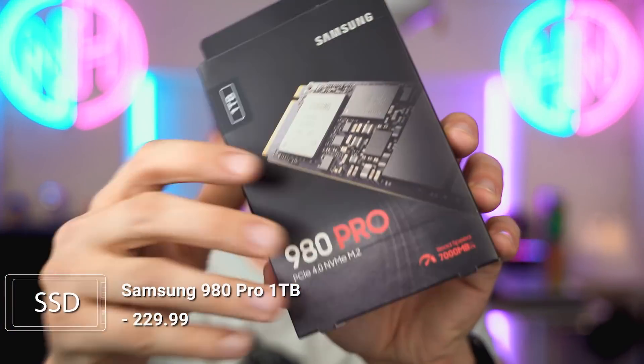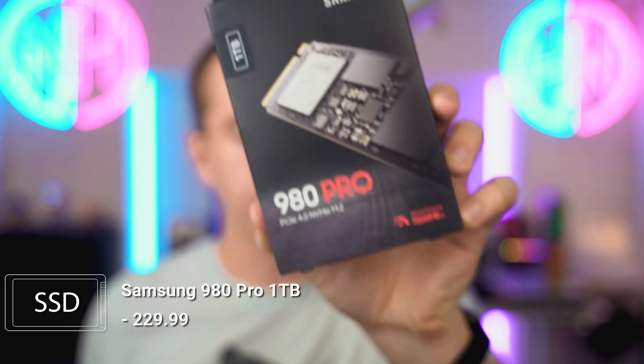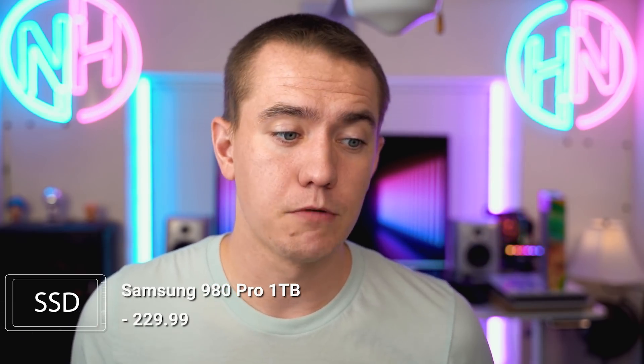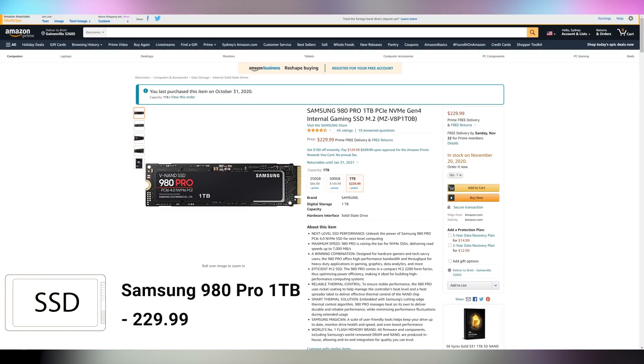If you want to splurge just a little bit, you can spend $30 more and pick up the Samsung 980 Pro one-terabyte NVMe 4.0 drive. This is probably the fastest consumer drive on the market right now — seven gigabytes per second read and a little under that for write. At $230, it's not a large price jump. Stay tuned for a future video where I'm putting four of these into an expansion card to see how fast we can push NVMe 4.0 storage from consumer drives. Get subscribed to UFD Tech for that.